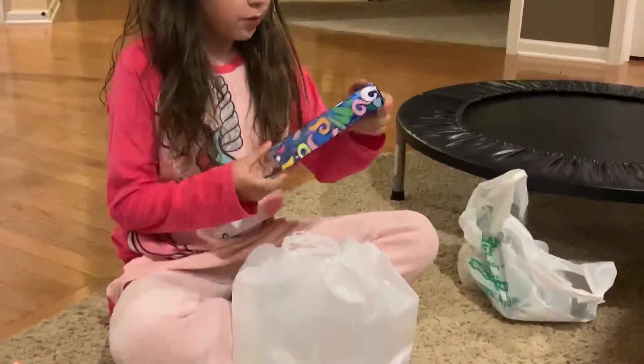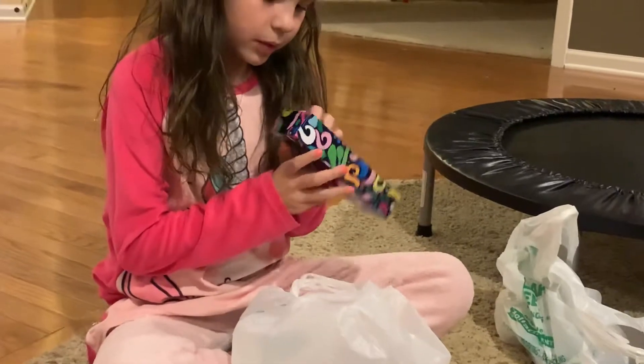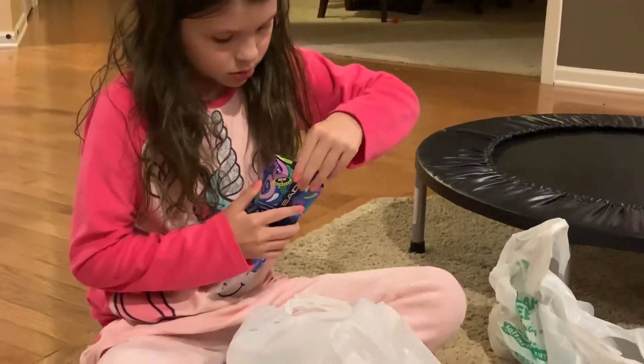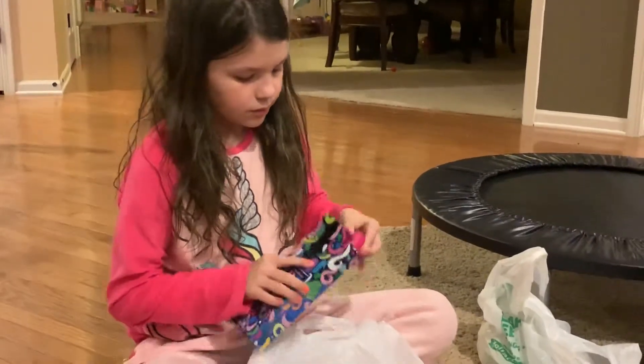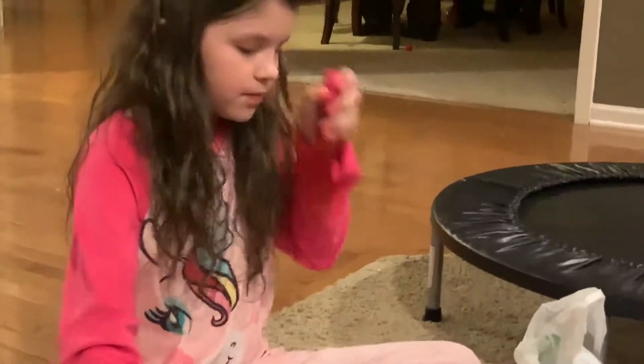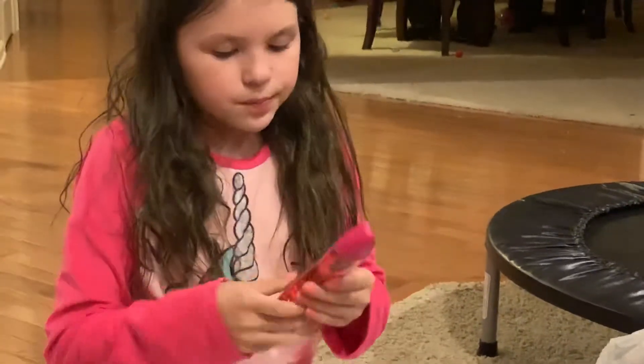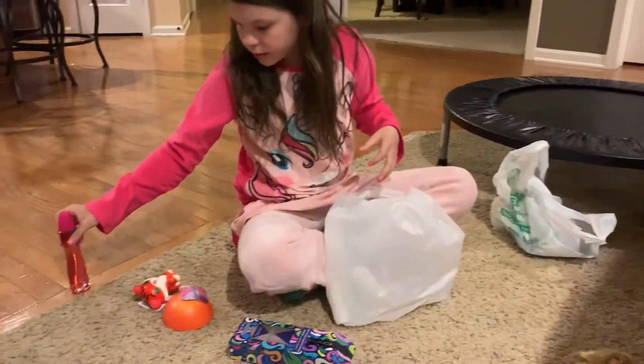We got perfume and I'll open it. There's probably tape on it if I want to open it, but we'll see. Oh, there's no tape. And here it is — it smells pretty good.